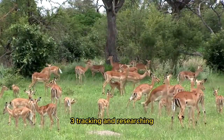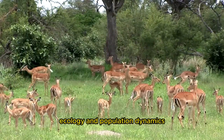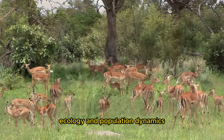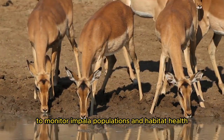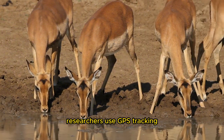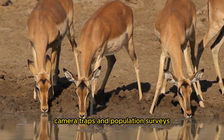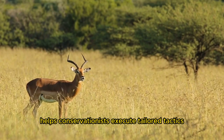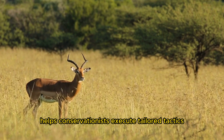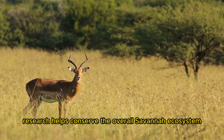Tracking and Researching: Scientists study impala behavior, ecology, and population dynamics to understand their requirements and vulnerabilities. To monitor impala populations and habitat health, researchers use GPS tracking, camera traps, and population surveys. Understanding impala population variables helps conservationists execute tailored tactics to ensure their survival. Research also helps conserve the overall savanna ecosystem.